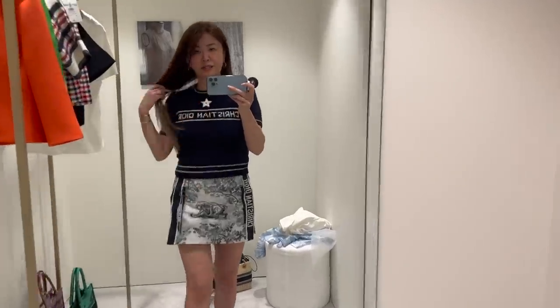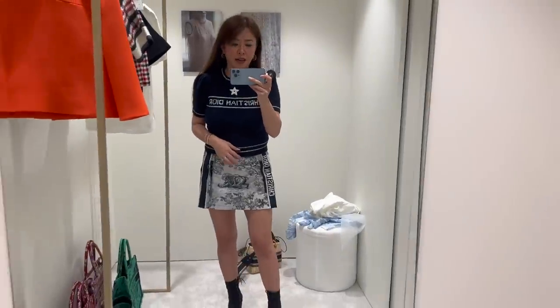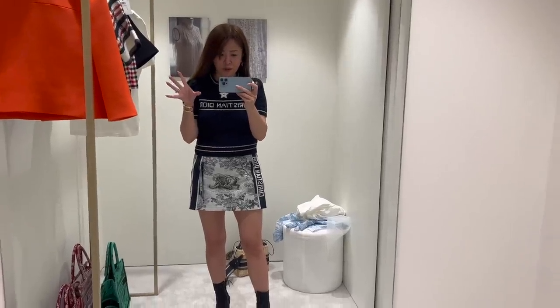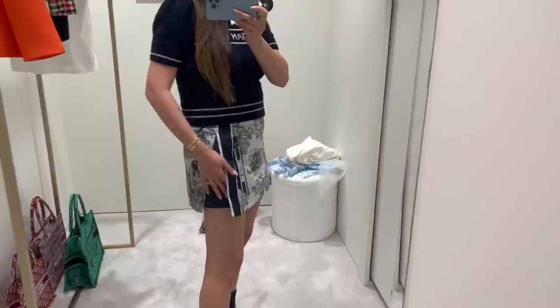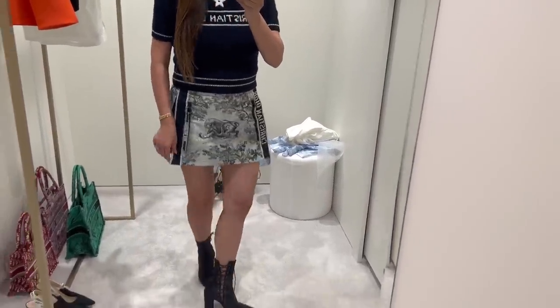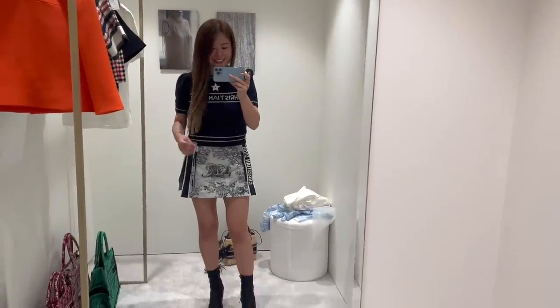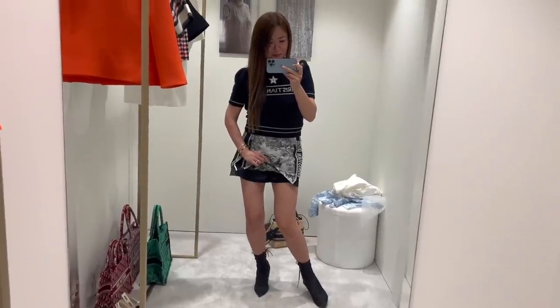Next up we have this cropped little knitted tee which is super cute. I really like the cut but I think it might be too similar to the Dior reversible jumper that I bought in Hawaii. But how cute are these skorts — even though it is short, it's actually shorts. Jeez, that was a tongue twister.